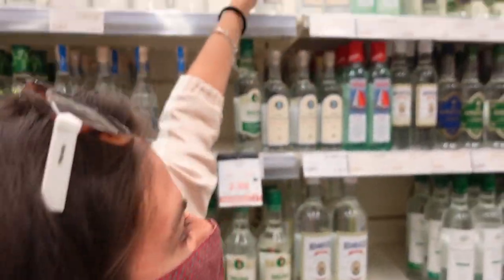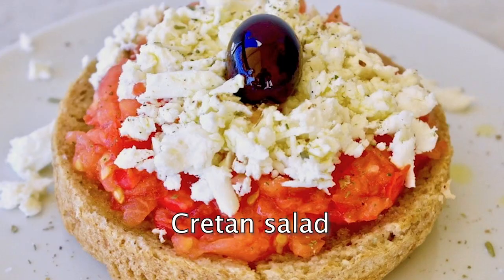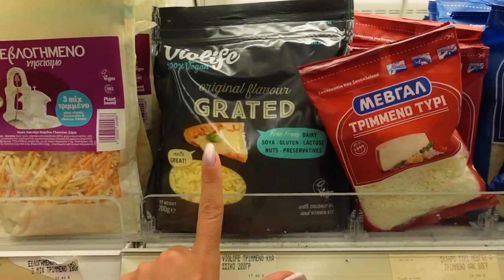One of my favorite cheeses is this one because it's super fresh and light. If you're wondering how to eat it, in Greece 99% of the time the answer is just with tomatoes. There is also vegan cheese here.